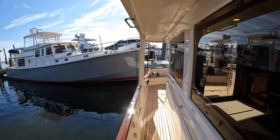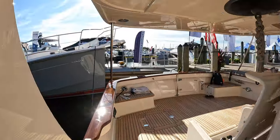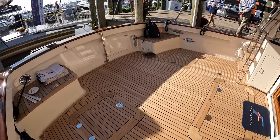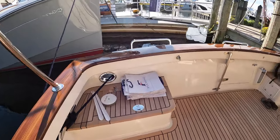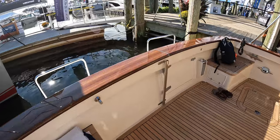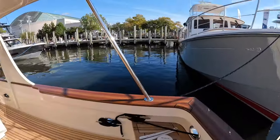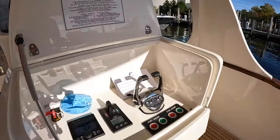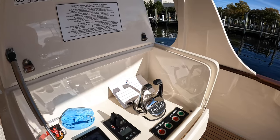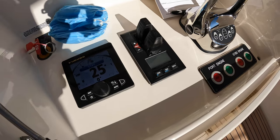We're starting on the side deck and making our way back to the cockpit. You have plenty of space in this area to throw in some extra chairs or cushions on top of these seats. There is a fixed swim platform right off the back. You also have a docking station aft on the cockpit, with throttle control as well as bow and stern thrusters.